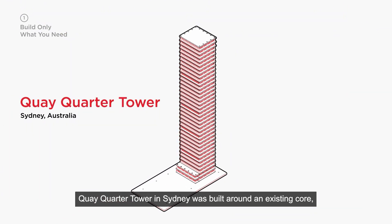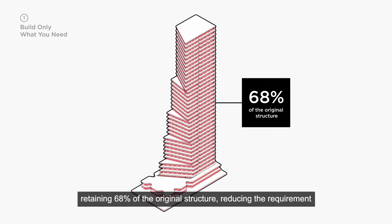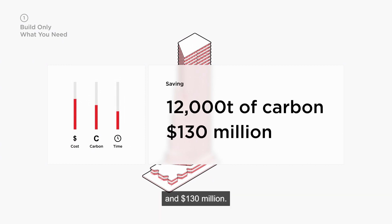Key Quarter Tower in Sydney was built around an existing core, retaining 68% of the original structure, reducing the requirement for new materials, which saved 12,000 tons of carbon and a hundred and thirty million dollars.